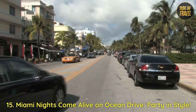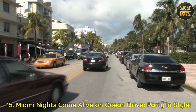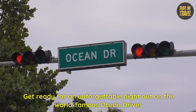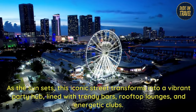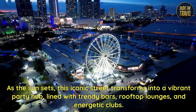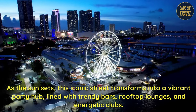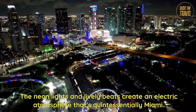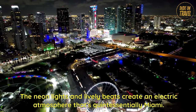15. Miami nights come alive on Ocean Drive — party in style. Get ready for an unforgettable night out on the world-famous Ocean Drive. As the sun sets, this iconic street transforms into a vibrant party hub. Lined with trendy bars, rooftop lounges, and energetic clubs, the neon lights and lively beats create an electric atmosphere that's quintessentially Miami.